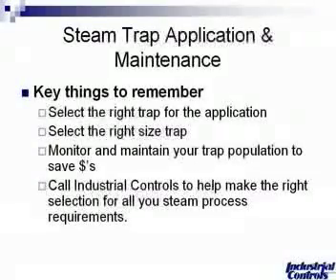Steam trap application and maintenance — some key things to remember: select the right trap for the application, select the right size trap, and monitor and maintain your trap population to save money. Please feel free to call Industrial Controls to make the right selection for all your steam process requirements. Thank you very much.